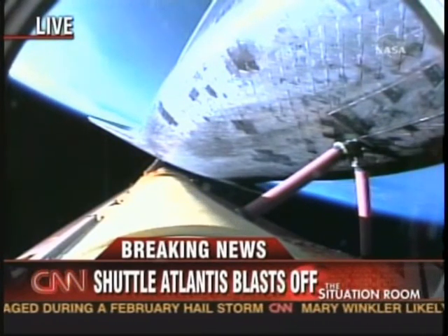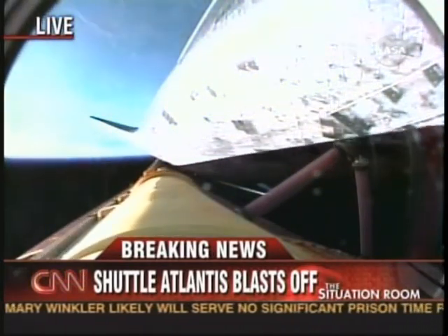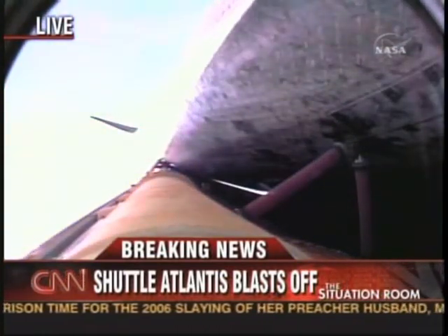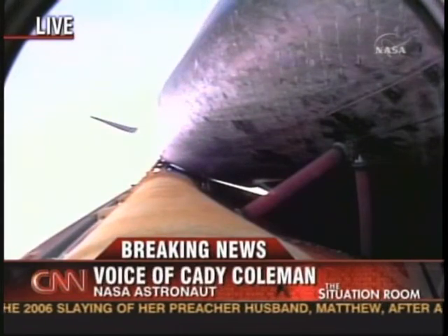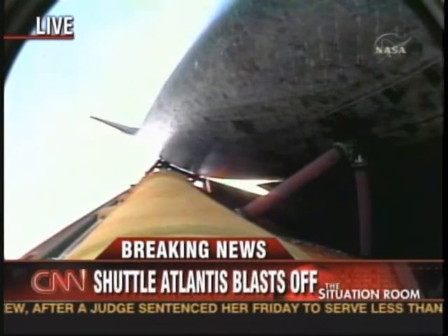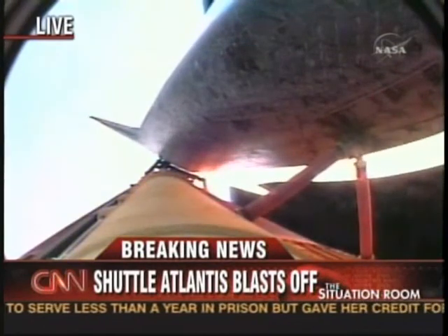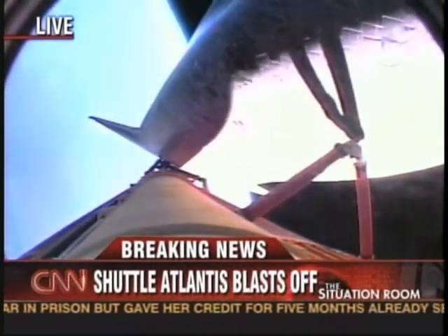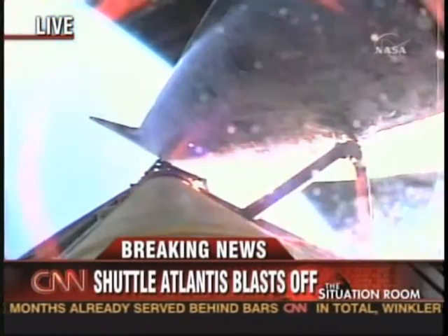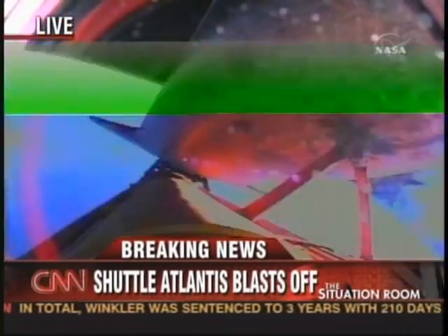Katie, what are your thoughts as you see it? You want to be there, I imagine. — You know, a long time ago I figured out it wasn't my turn on this one. And just as you said, it is so powerful, it is so bright. You think you remember how loud it is and how bright it is, but you can't, because it's just so much bigger than all of us — and to realize that there are people in there, they're going to space. Miles and Katie, if you could explain the emergency landing procedure — one in Spain and one in France — tell our viewers about that. But first, tell us about this rollover that seems to be happening right now.